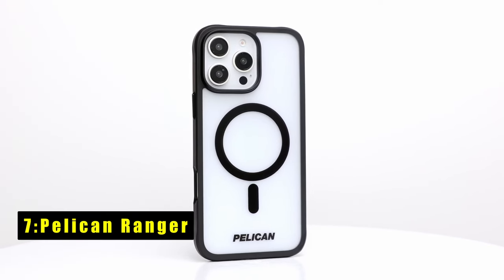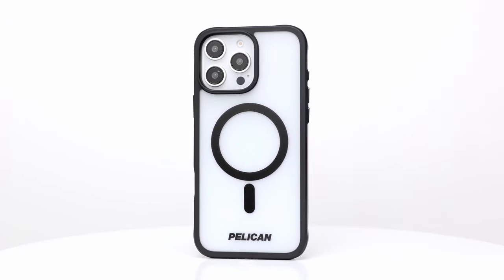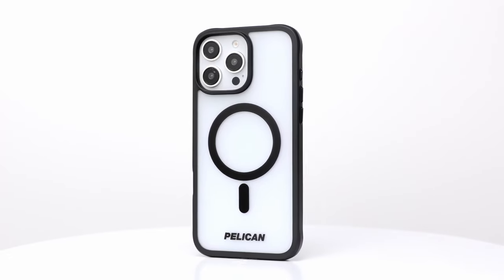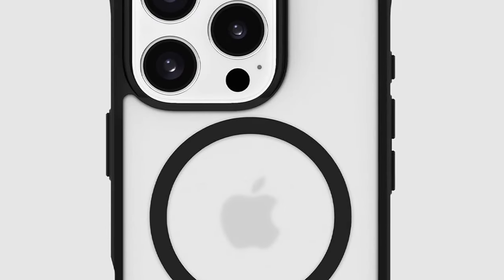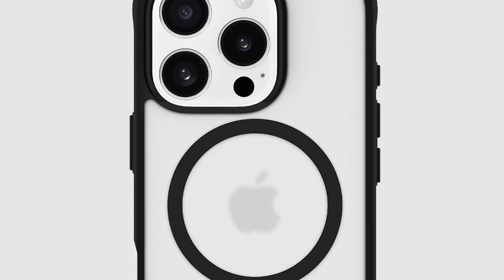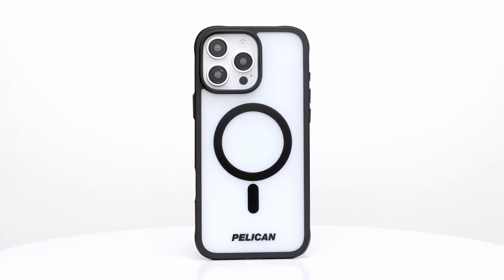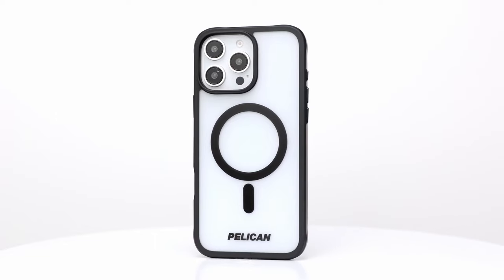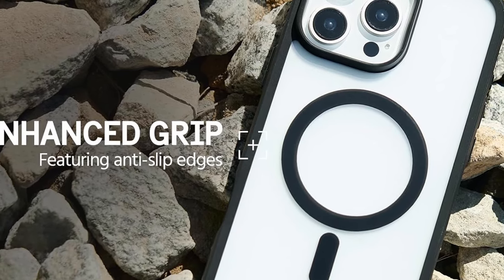At number 7 is the Pelican Ranger. This case for iPhone 16 Pro offers excellent protection with a sleek, frosted clear design. It features 12-foot military-grade drop protection using shock-absorbing ridges, a rigid back panel, and cushioned corners to guard against falls. Raised edges ensure extra protection for your screen and camera, while the anti-scratch coating keeps the case looking new. Made from sustainable recycled materials, it balances durability and environmental responsibility, making it a solid choice for both style and defense.